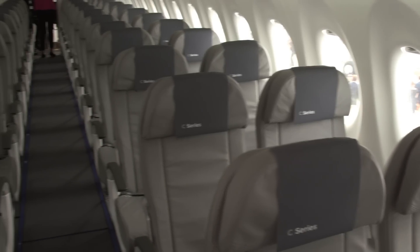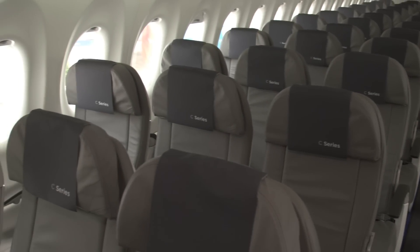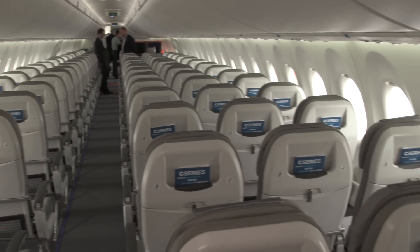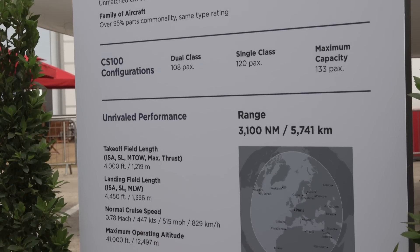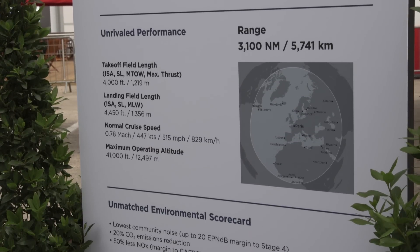Visitors to the show at Le Bourget Airport can see both C-Series aircraft on static display, with this being the first time anyone will have seen the cabin interiors of the new airliners. Bombardier says it is getting the delayed development back on track and will complete certification of the initial CS100 model at the end of 2016, with the CS300 to follow six months later.